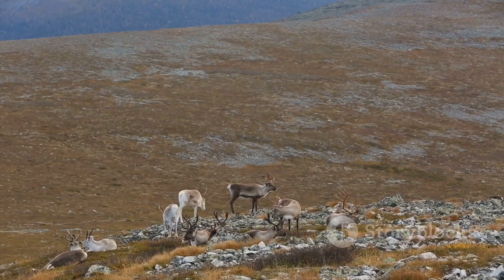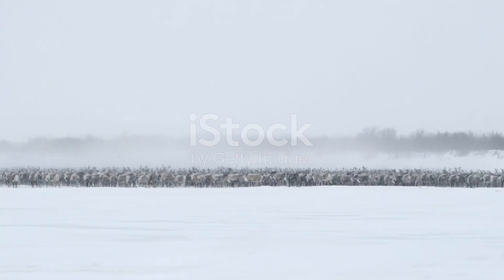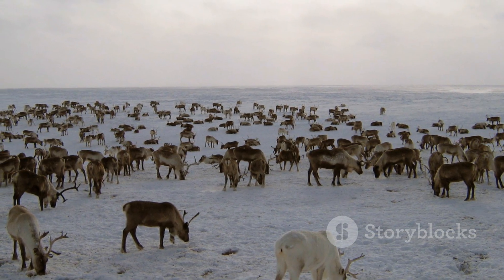Conservation efforts are crucial to protect these magnificent animals and their fragile habitat. By supporting sustainable practices, reducing our carbon footprint and raising awareness about the challenges facing Arctic species, we can help ensure that the reindeer continue to roam the frozen tundra for generations to come.